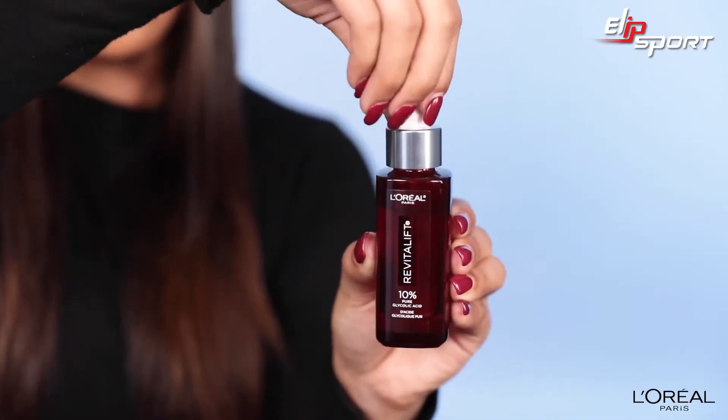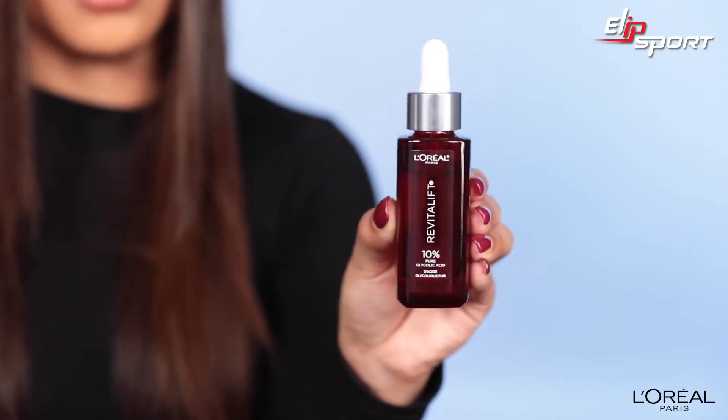Glycolic acid is a top recommended ingredient by dermatologists that resurfaces dead skin cells and in turn reveals beautiful younger looking skin. It works to even skin tone and reduce the appearance of dark spots and wrinkles.